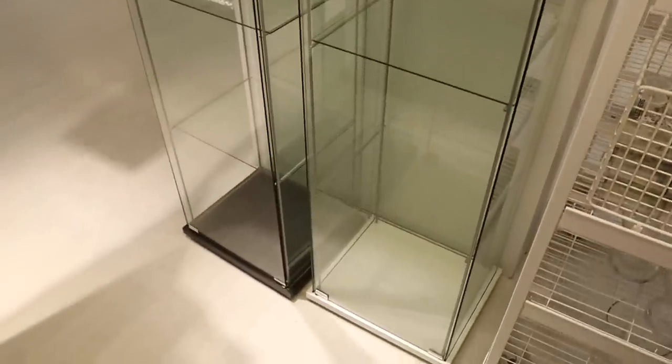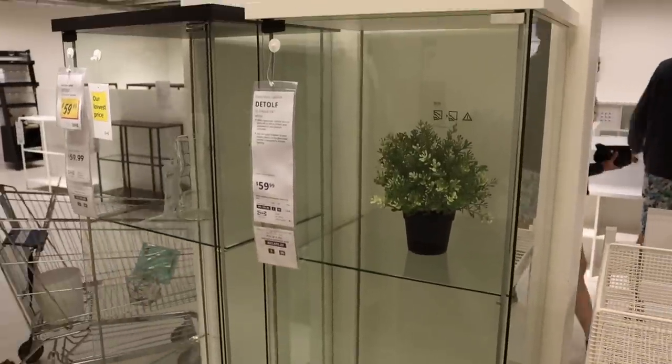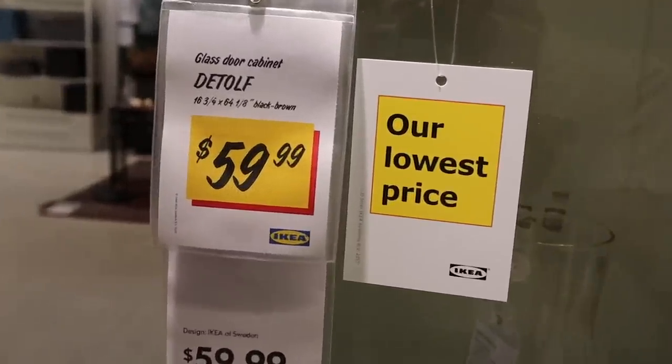You probably already know about the IKEA Detolf. The Detolf is basically just a glass shelving unit — it's 64 inches by 16 inches. People often use it as a makeshift hamster cage, which is a really good idea. But I thought the Detolf would also be really good to use as a reptile enclosure, because it's literally just like a glass enclosure. You will probably need to make some modifications and maybe make your own lid, but it's only sixty dollars, which is so much cheaper than any reptile enclosure that's 64 inches long. I've also seen people turn dressers and other shelves into reptile enclosures, and IKEA is a good place to get cheap furniture if you want to do something like that.